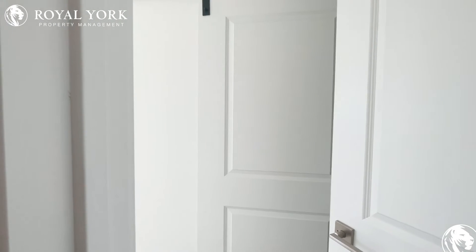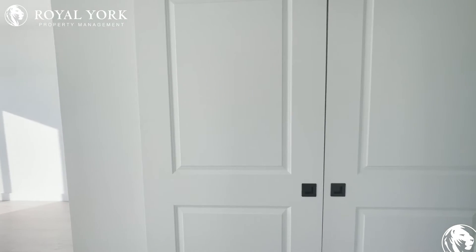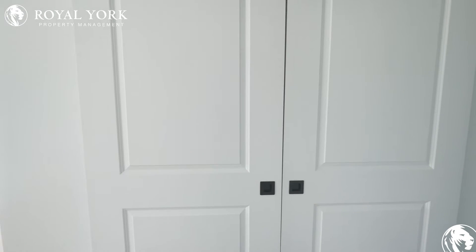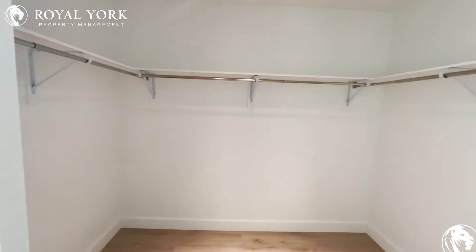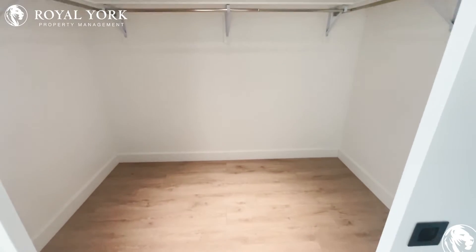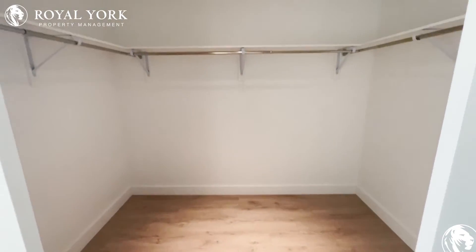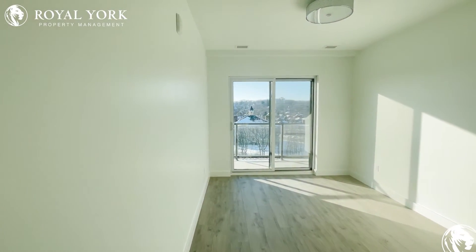Now let's take a look at the primary bedroom. Once you open the door you'll be faced with these two massive doors that lead straight into a beautiful walk-in closet — look at that wrap-around walk-in closet with a light shining straight down highlighting all your clothes.